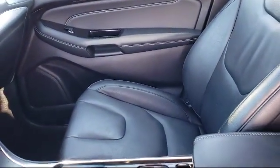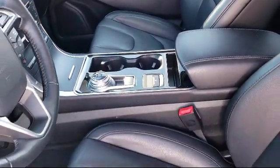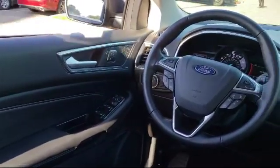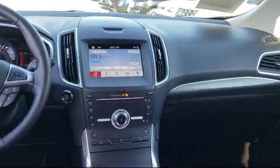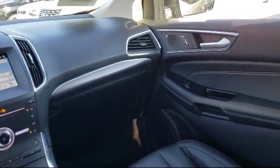Every certified pre-owned Ford vehicle is given a rigorous 172-point inspection by Ford factory-trained technicians. And every certified pre-owned Ford vehicle is backed by Ford with a 7-year, 100,000-mile powertrain warranty coverage from the original purchase date. Plus, 12-months, 12,000-mile limited warranty coverage with roadside assistance.